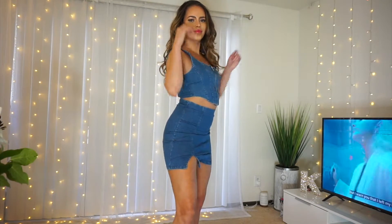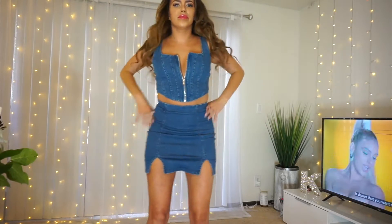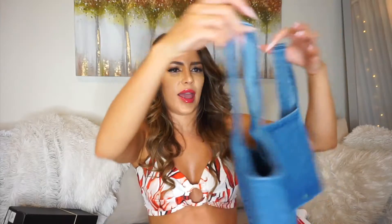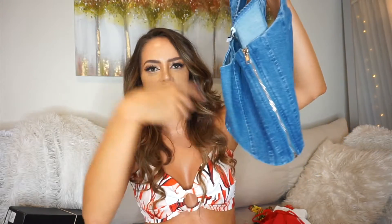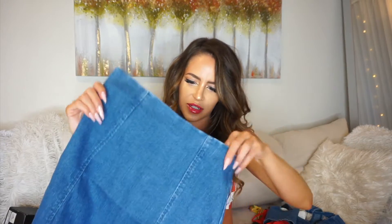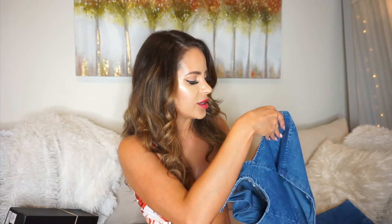This does look a little bit big, I'm not sure. But this is the skirt — it's got the zipper on the back — and this is the top, it's got the zipper in the front and it scoops down like this. This is called the Bronwyn Denim Skirt Set in medium wash, size small — $16.19, great price.